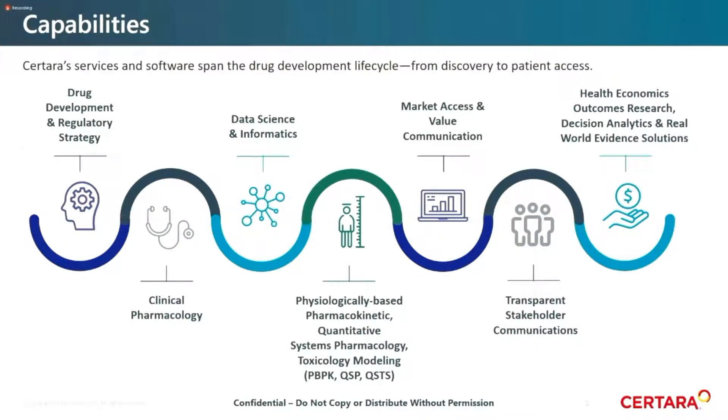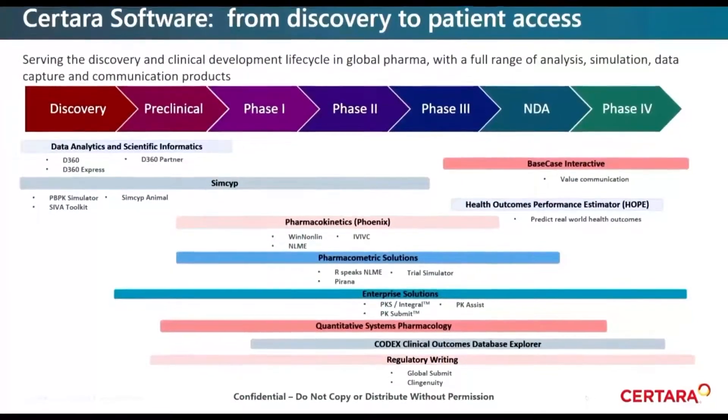I wanted to drill down into software. This slide represents a landscape of our software products in the context of the drug development pathway. In the discovery/preclinical area, we have D360, a data analytics and scientific informatics platform that allows interrogation of very large datasets in a fluid and interactive manner. We have SIMSIP, which Hannah will touch on — it really extends out into phase three and probably beyond, given the nature of questions it's capable of addressing.